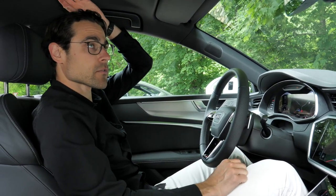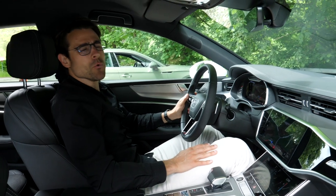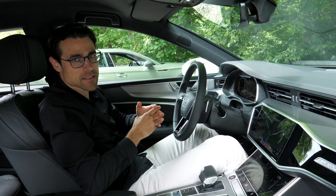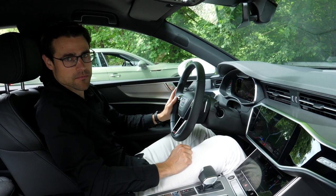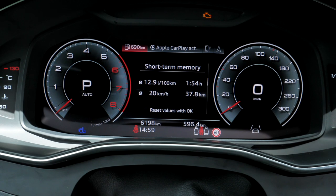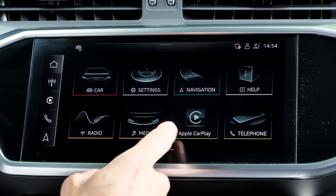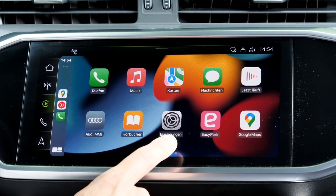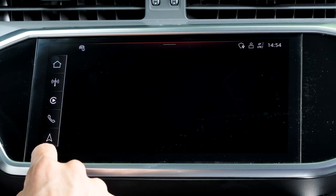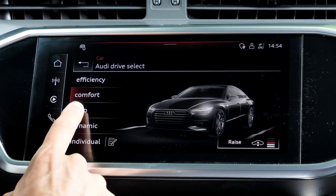The A7 still has physical volume controls and real buttons at the steering wheel. Seating comfort is excellent — again with plenty of headroom. A panoramic roof is optional. The A7 also features air suspension, which lowers in dynamic mode and raises in comfort or auto mode. The infotainment is kept simple and fast, with Apple CarPlay and customizable hotkeys on the left side.